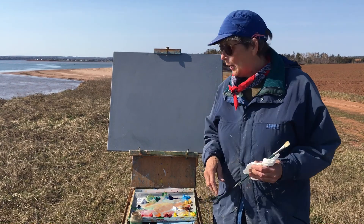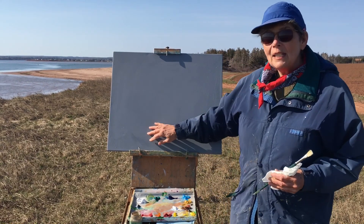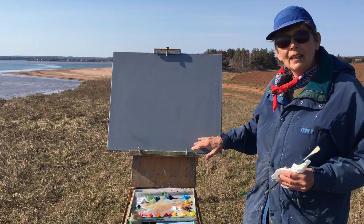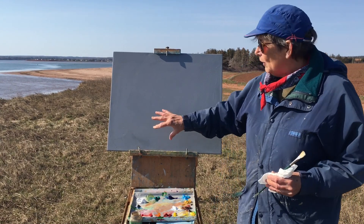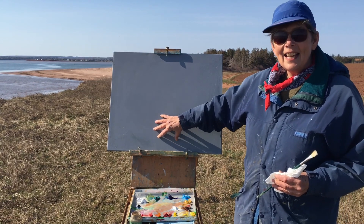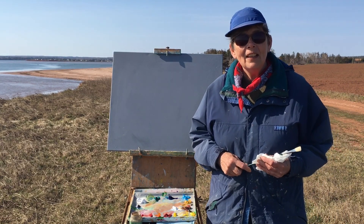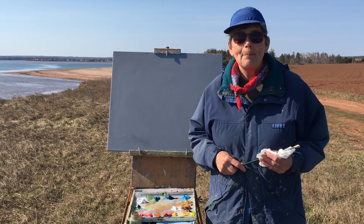So this morning we're going to work on a big canvas which has been primed and I have a grey colour in the background, and hopefully that will make the sand stand out. So I'm going to do a quick sketch on here and then take you through it step by step.